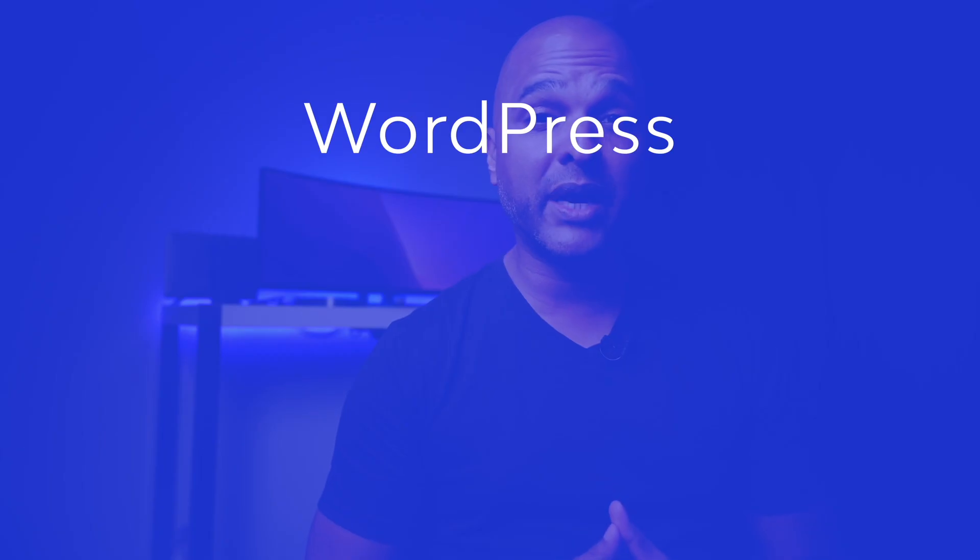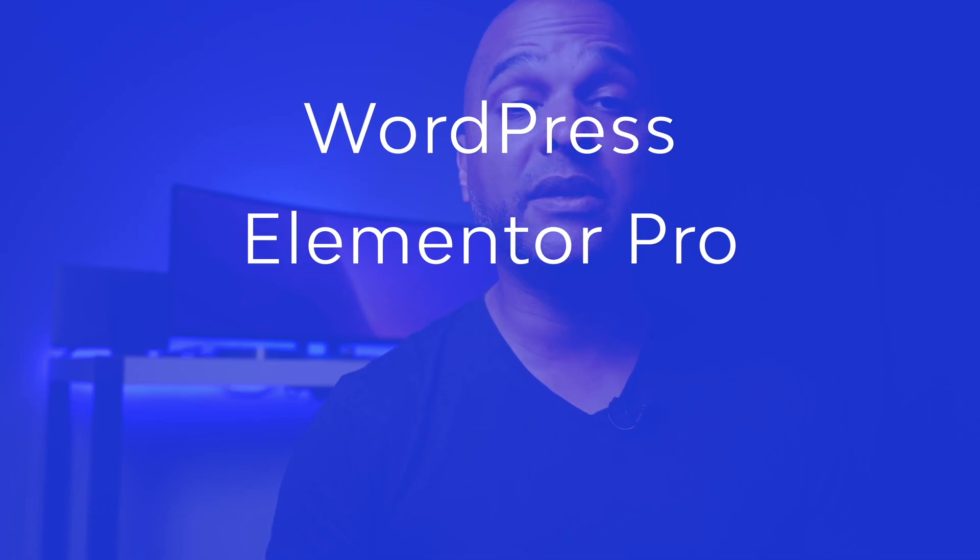How would I build it? It doesn't really matter if you outsource the development, code it yourself, or use WordPress — clients only care about end results and return on investment. Personally, I think I could build something similar with WordPress, Elementor Pro (affiliate link in the description), plus probably JetEngine and WP Rocket, just to give you an idea of the main plugins I would use. But of course, you could build this with Bricks, with Gutenberg, or with the builder you are most efficient with. At the end of the day, they're just tools — what matters is the end result.